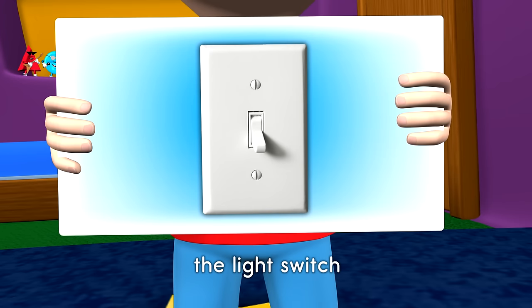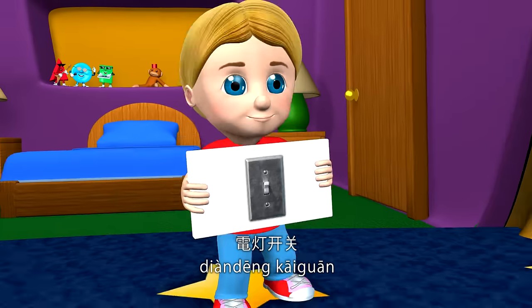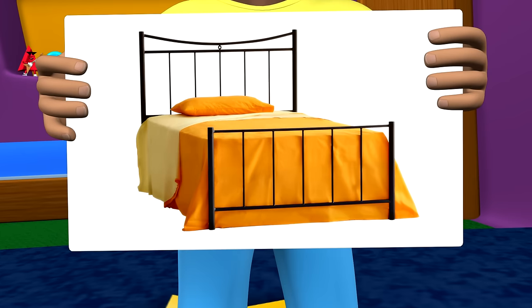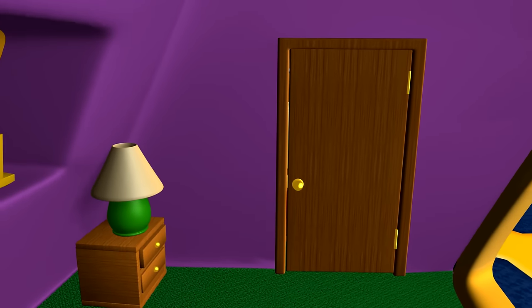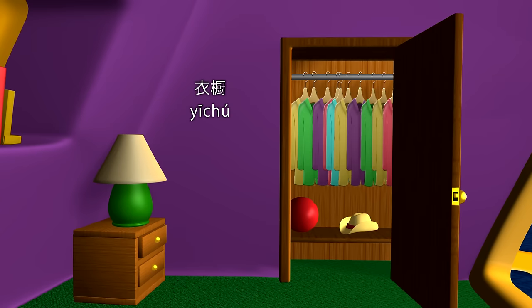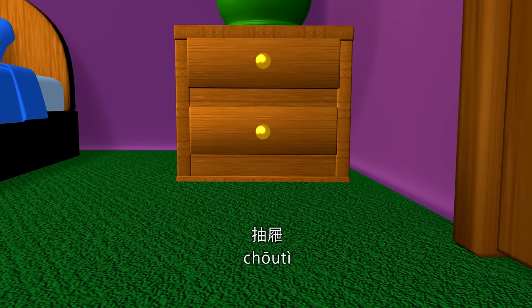The light switch. 电灯开关. The bed. 床. The closet. 衣橱. The drawer. 抽屉.